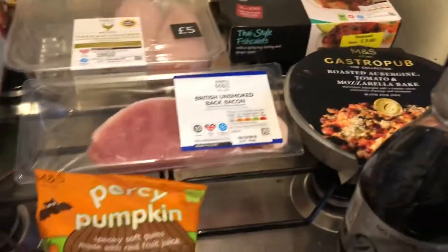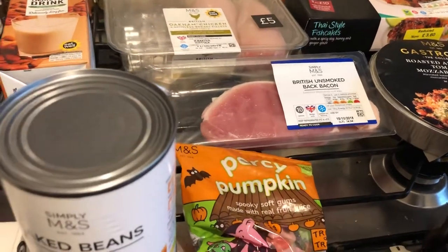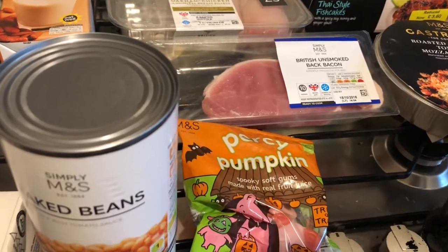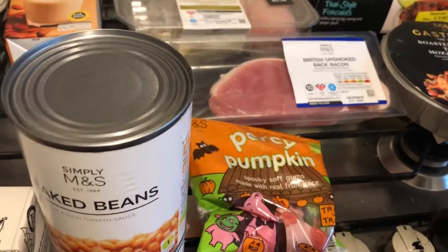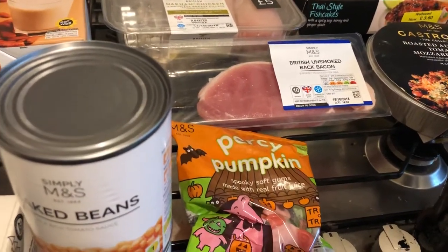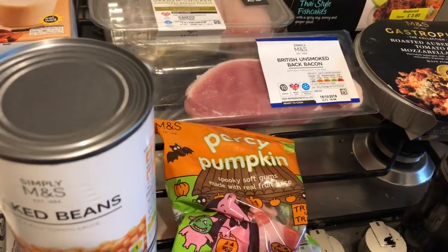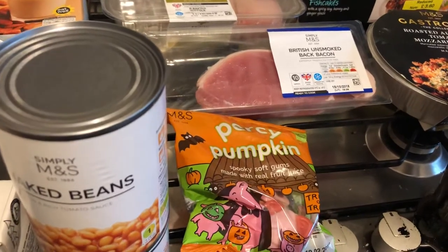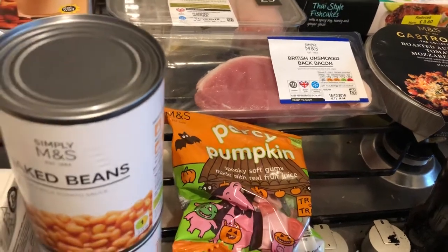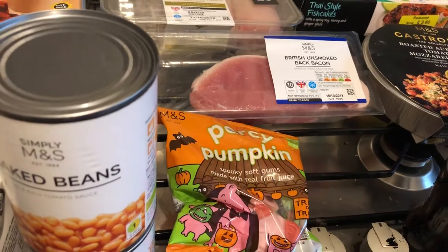So that's what I got from Marks and Spencer's this week. If you have any questions about any of these items, or if you want to know what I thought about them — these are the items I am going to eat — then please leave a comment below and as soon as I see the comment I will reply. If you are new to my channel, please subscribe and click the bell notification button so every time I upload a video of similar content you will get an alert. I will be back in around a week's time with another Marks and Spencer's food haul, and if you want to see what I bought to go with it, check out tomorrow's video. Thank you for watching everyone.